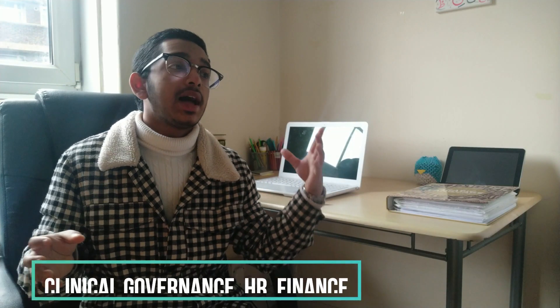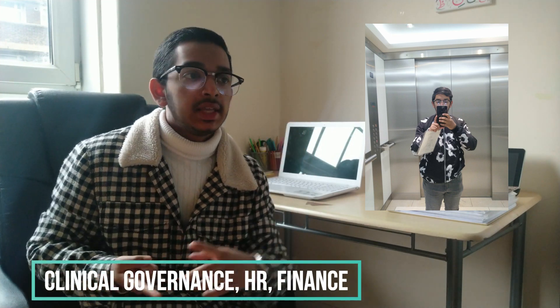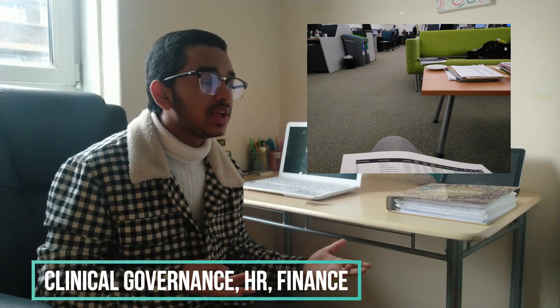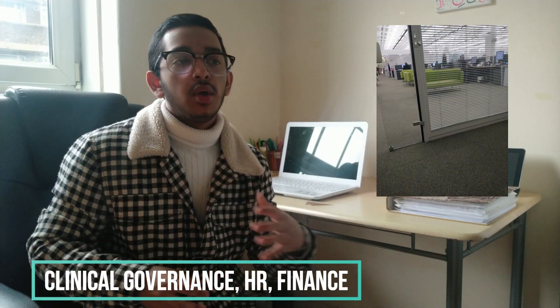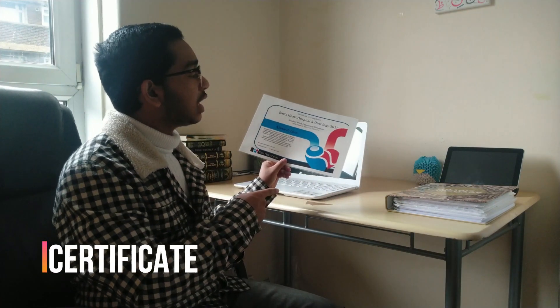On the final day we went to a building next to the hospital where we covered all the finance, HR, and clinical governance aspects — essentially understanding everything that happens behind the scenes. We learned how the NHS operates and saw all the office-based roles. Although I had three work experiences in total, I only received a formal certificate for this last one, which listed all the areas covered: CCU ward, cath labs, TAVI, nutrition and dietetics, and cancer services.